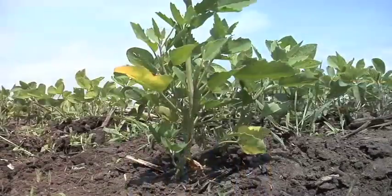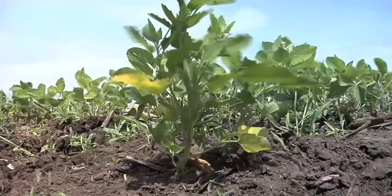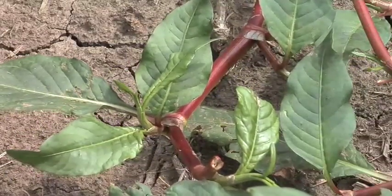Here's what I would do: go to your agronomist or chemical dealer and say, 'I want to raise conventional beans. I know I need to use Treflan, Sonalan, or Prowl, and I have these two or three weeds that are my worst broadleaf weeds — what broadleaf herbicide should I pair with my Treflan or Sonalan?' It may be different weeds in different fields. Back in the conventional days we had to talk field by field.